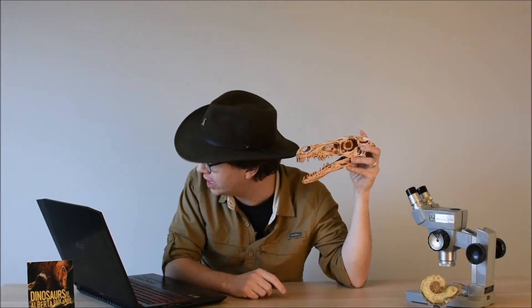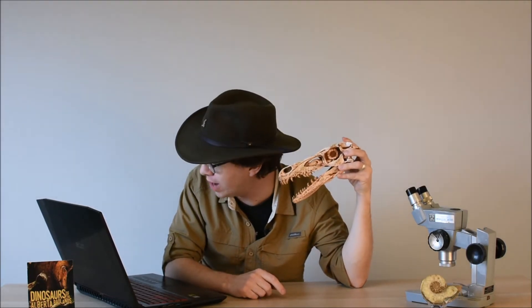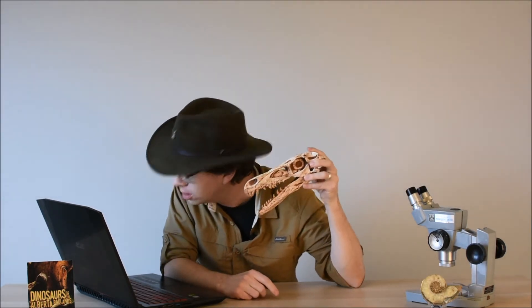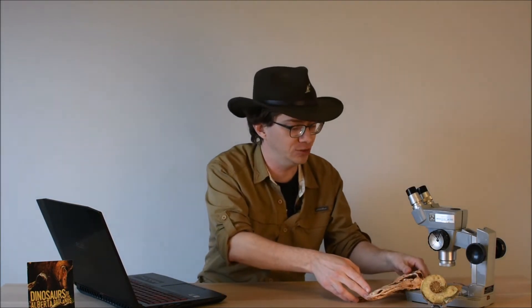Cat writes: I heard at Drumheller that Velociraptor was not found in Alberta. Where are they found? And what color are Velociraptor feathers? You heard right — Velociraptor is not a dinosaur that's been found in Alberta or anywhere in North America, despite what you may have seen in that one very famous dinosaur movie about a park filled with dinosaurs. Actually, they're mostly from the Cretaceous period.